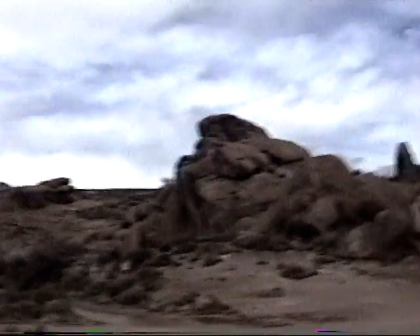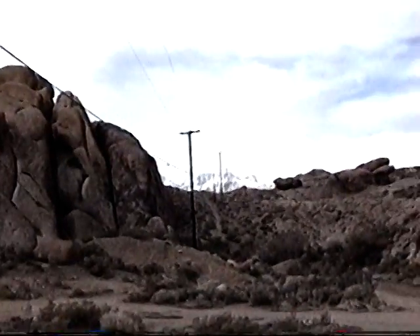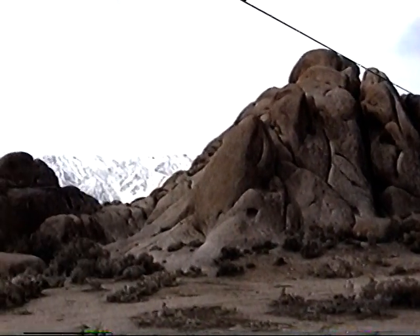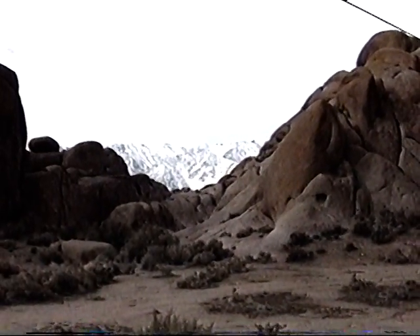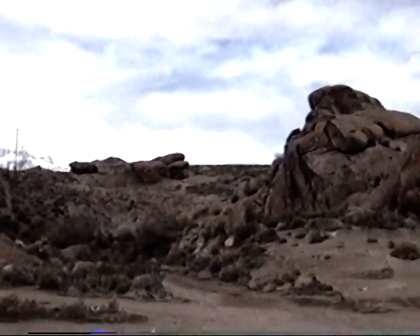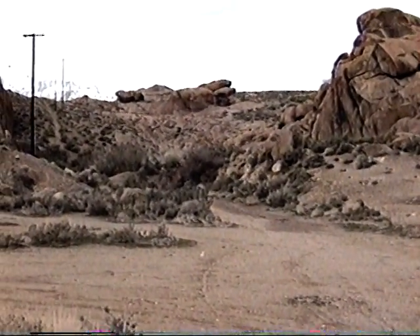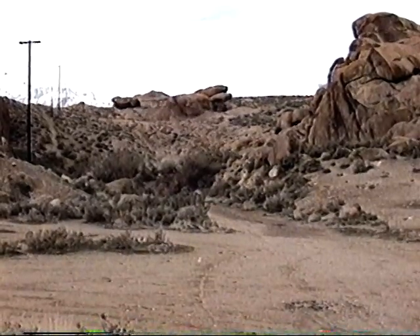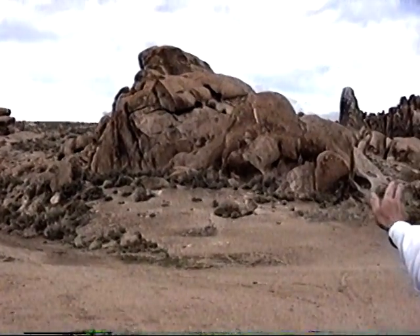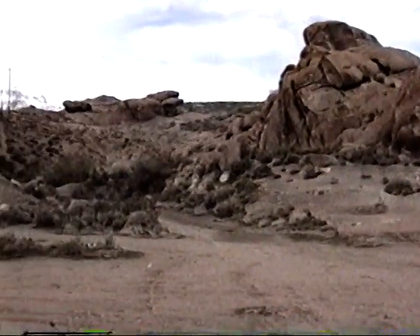Turning around, this is the area where RKO had shot Tycoon with John Wayne when he was building the railroad through the Andes. And it was here, off to your right, Jerry — this roadway going back in was where they had the tunnel entrance. The railroad tracks came out this way and a false front, a facade, spanned from the big rock cropping on the right across to the one on the left.